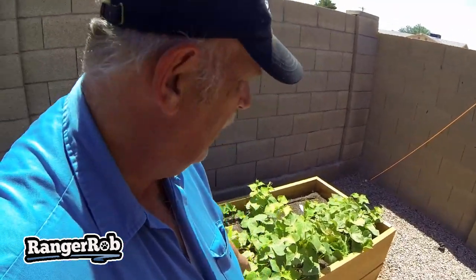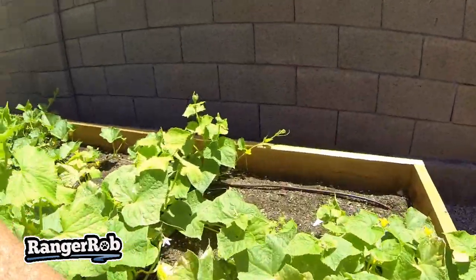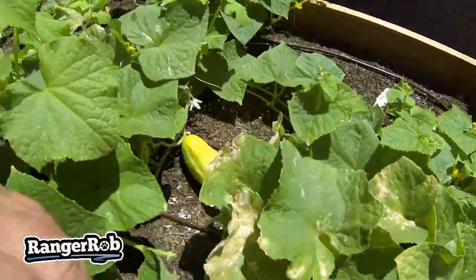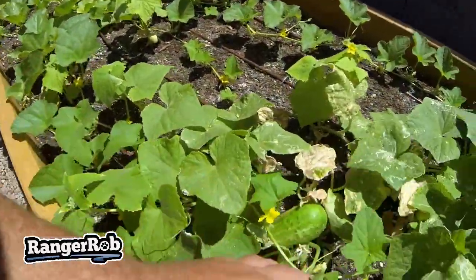On this side we did cucumbers, and already we've got cucumbers — there's one there, one there, and a little guy right here. They're doing really good.